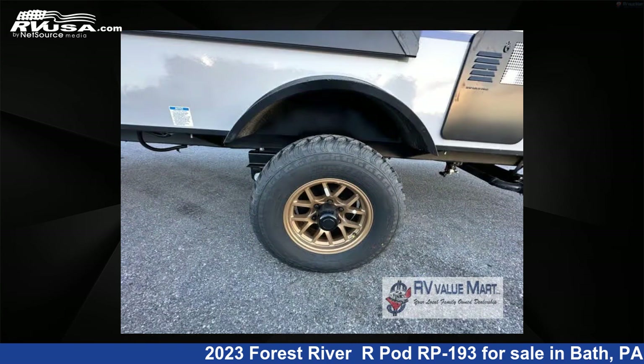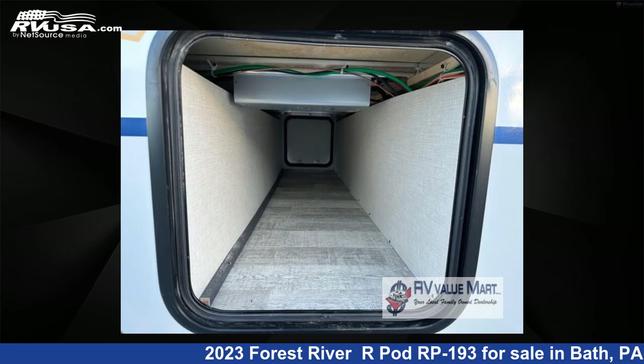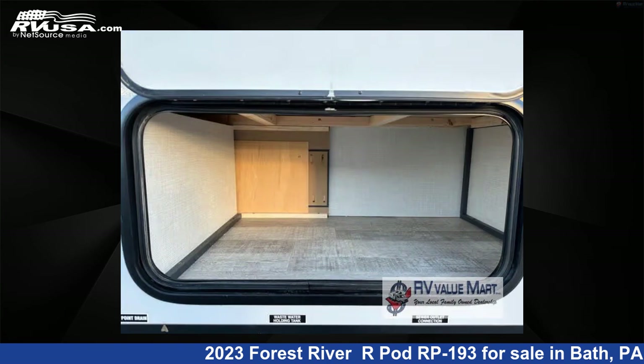The floor plan layout of this travel trailer features bunkhouse, Murphy bed. For more information and pricing on this unit, and to see all units available for sale by RV Value Mart, visit rvusa.com.